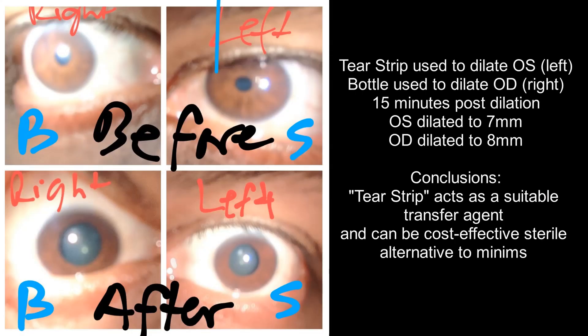All right, so we'll check back. The eye dilated with the strip — which is the left eye — dilated about one millimeter less than the eye dilated with the bottle. So it turns out that the Schirmer strip is a suitable transfer mechanism from bottle to eye without sacrificing efficacy.